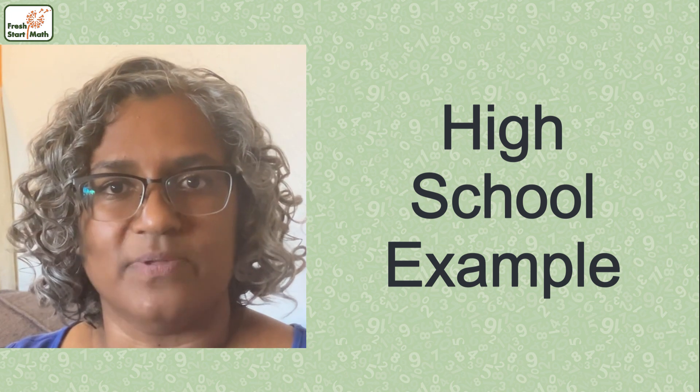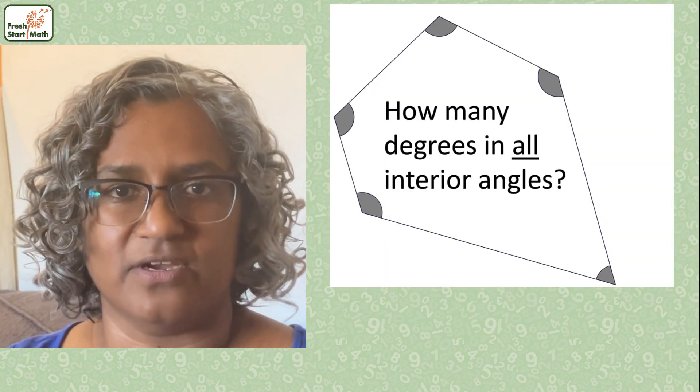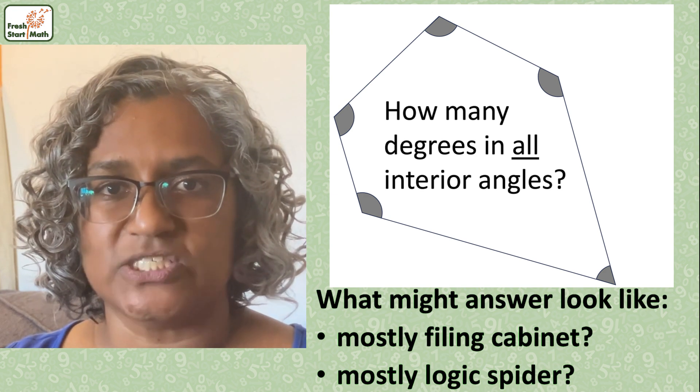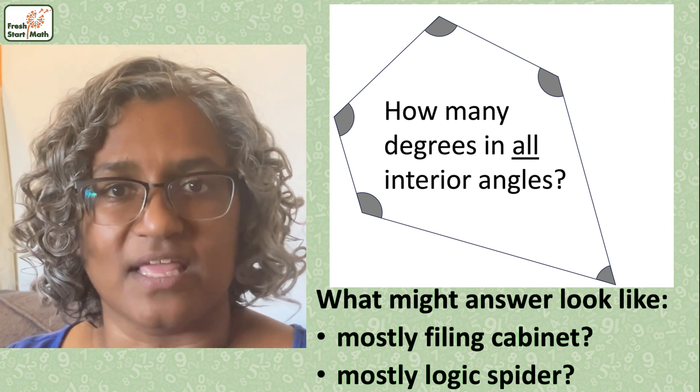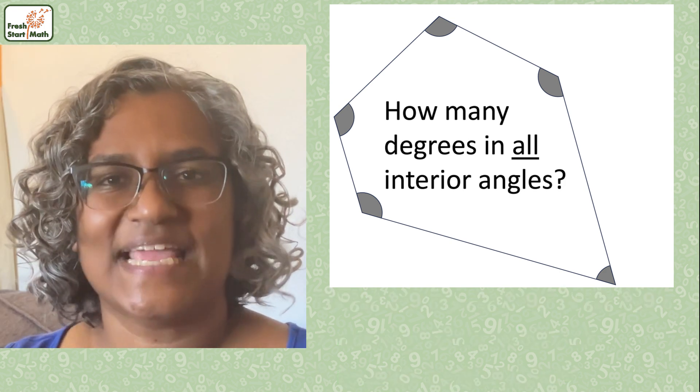Here's a high school example. Imagine you ask a student to find the sum of the inside angles of this figure. Please imagine answers to the same two questions, and maximize your learning by pausing the video first to stop, think, and try.